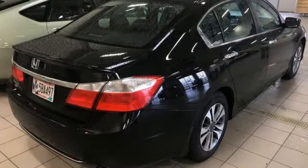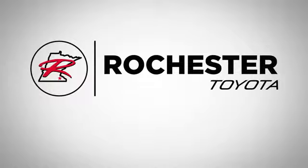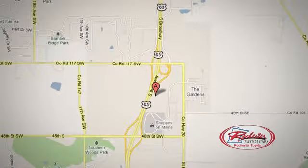There's even more to see in person. Take it for a test drive today. 63 South in Rochester, Minnesota. Click or stop in today. We're conveniently located between 40th Street and 48th Street Southeast on Highway 6.